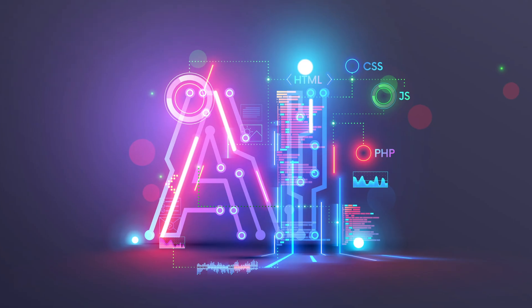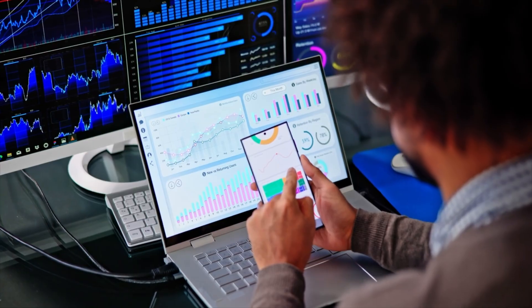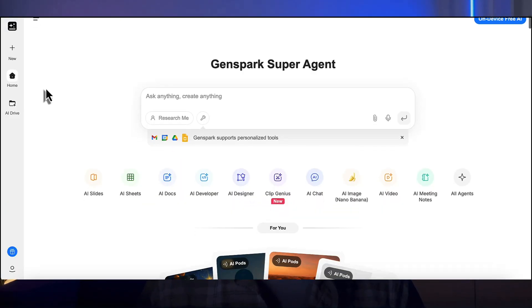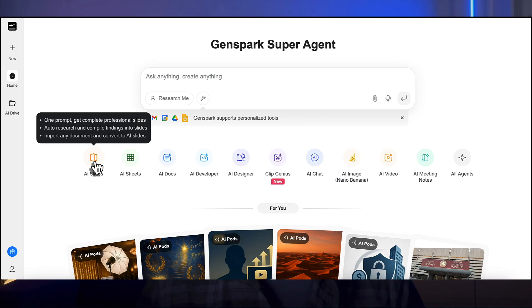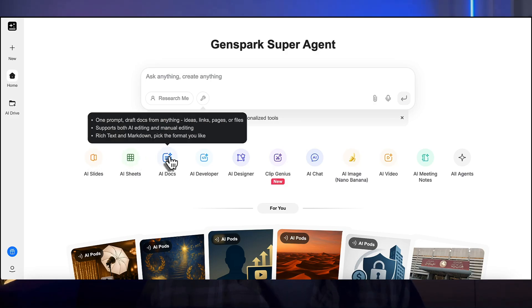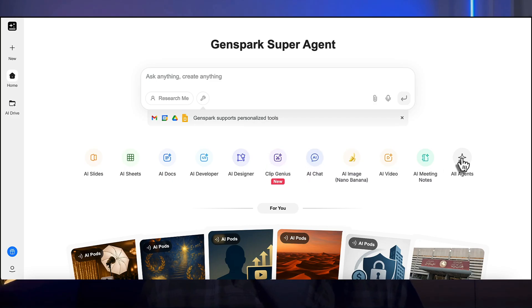In this video, you will learn about the next generation AI tool that's completely transforming how financial analysis gets done, and why traditional financial analysts are either adapting or getting left behind. This isn't just another AI assistant — this is Genspark, the game-changing platform that's eliminating hours of manual work and delivering professional grade financial reports in minutes, not days.